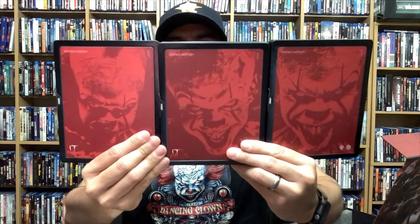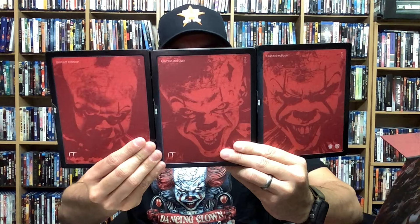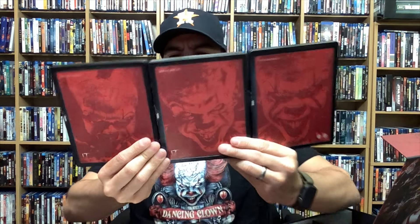Look at that — so so cool. Let's see the same thing with the back here. You can see all the images individually as well — three different images of Pennywise on the back. Super super nice. Really really cool. Big shout out and big props to Raro Film for putting this together — the thought process that has gone into this is pretty amazing, and it's blown my mind. And there's still more stuff.